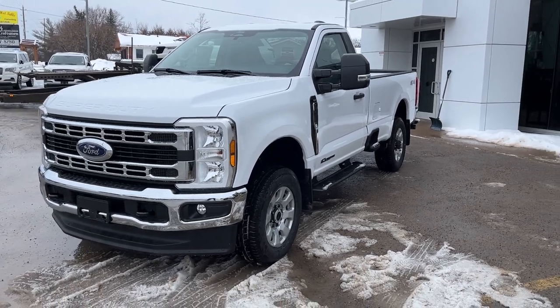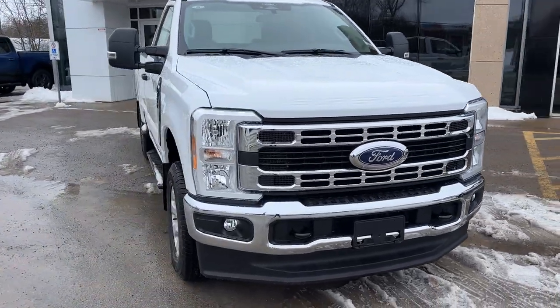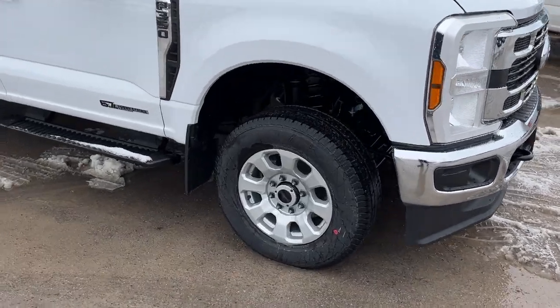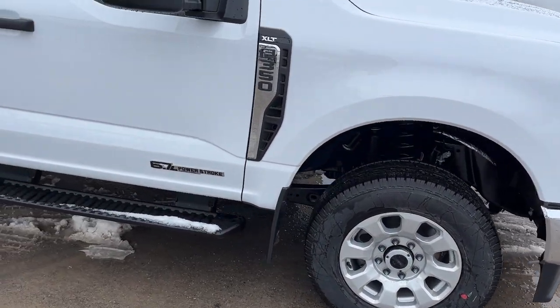2024 Ford F350 Super Duty. This one's an XLT 613A package in the Oxford white paint — really nice looking truck. You are rolling on 18-inch aluminum alloy wheels with all-season tires, and this one does have front and rear wheel well liners as well as front and rear splash guards on it.